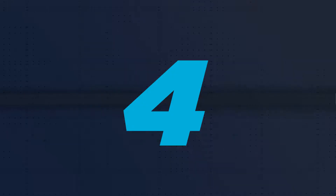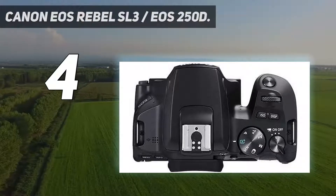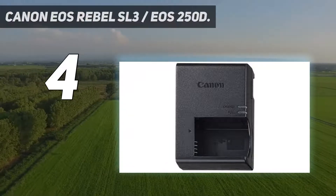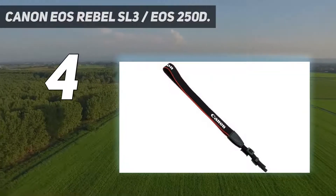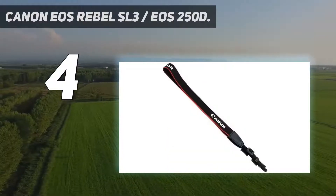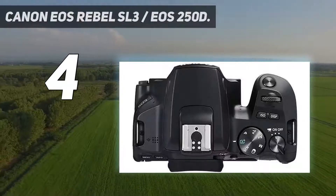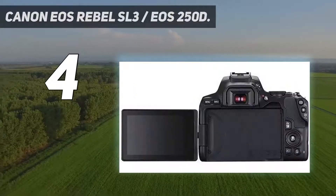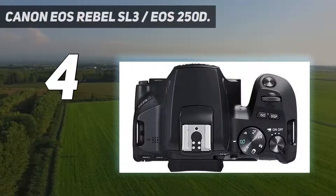Coming in at number 4: the Canon EOS Rebel SL3, also known as the EOS 250D. This isn't the cheapest DSLR you can buy by any means, but very often it's worth paying a little extra money to get a much better range of features, and this is the perfect example. The EOS Rebel SL3 has Canon's top-of-the-range APS-C sensor with 24.1MP of resolution and brilliant live-view shooting, thanks to a fully articulating touchscreen display and Canon's fast Dual Pixel CMOS AF autofocus.